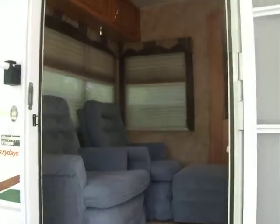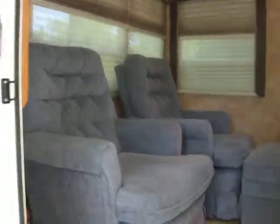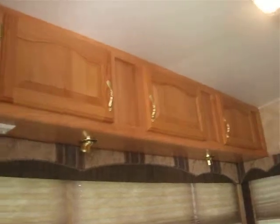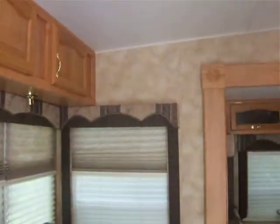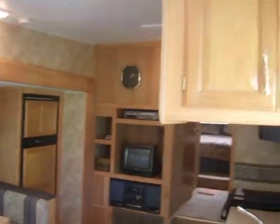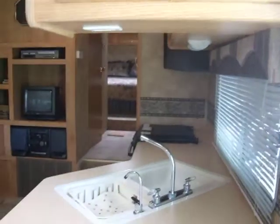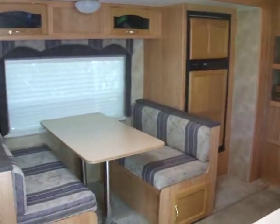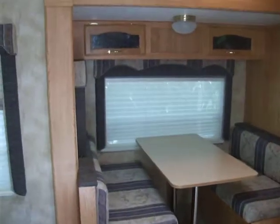We'll go inside. This is the back rear entry door. Cabinets across the back. Cabinets beside us, the door we just came in. Cabinets above. The dinette area.